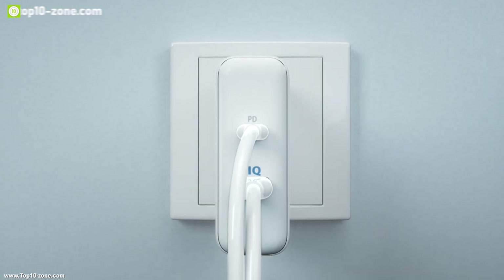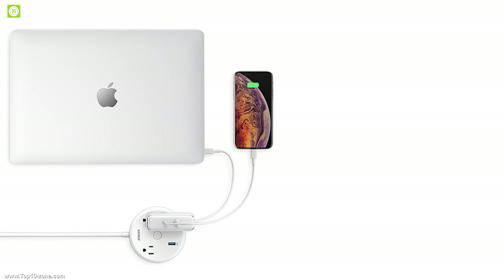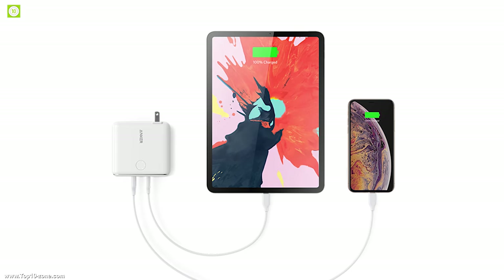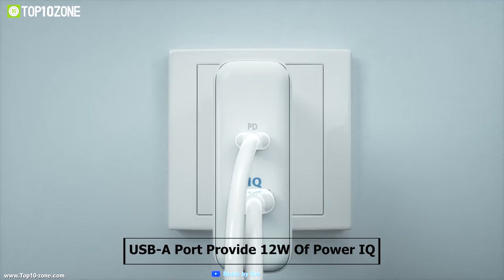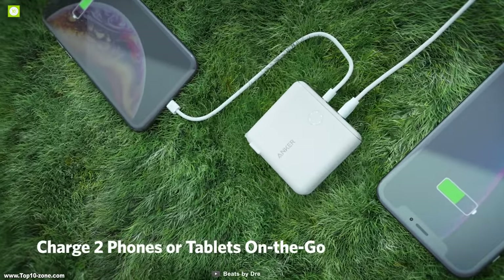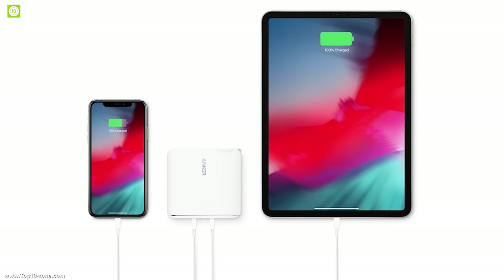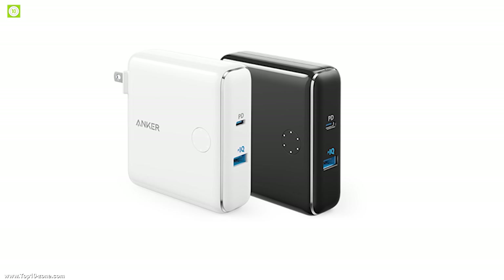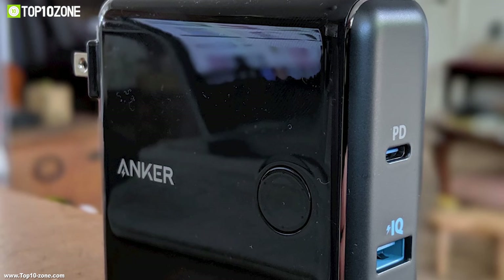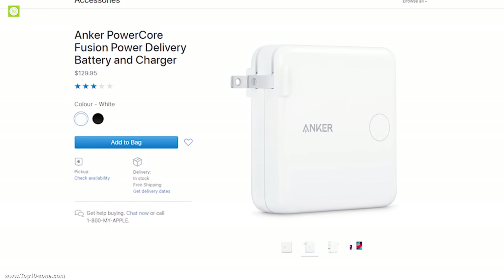In charger mode, the USB-C port can provide maximum 30W of power with power delivery to charge a MacBook, iPhone, iPad, iPad Pro, or other USB devices, while the USB-A port can provide 12W of power with PowerIQ for easily charging your iPhone 11 and other iOS devices. This device is vastly compatible with iPhone 11, previous versions, and Android smartphones as well. With good reviews and ratings, this product is available online at around $130.